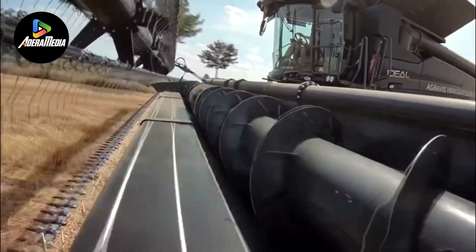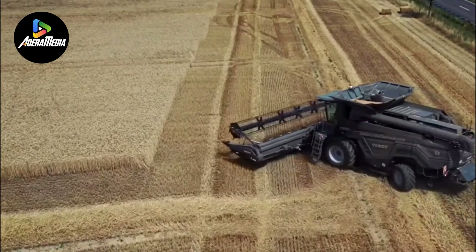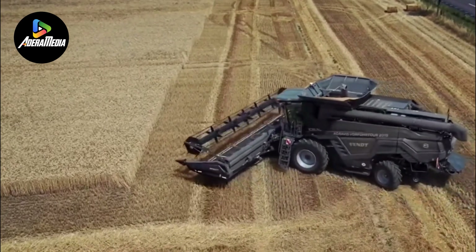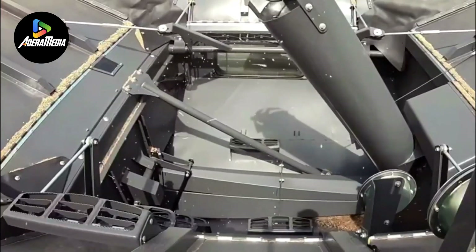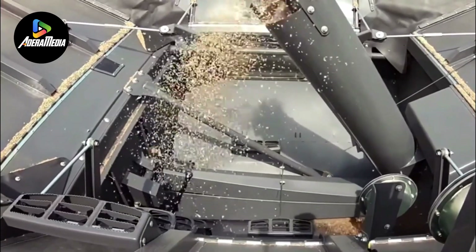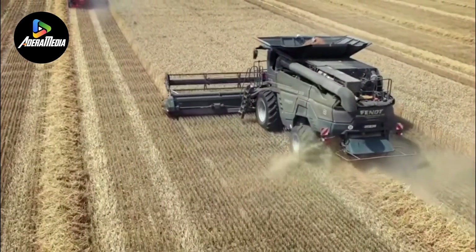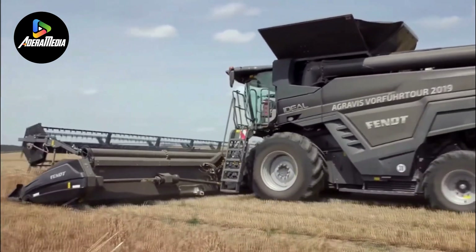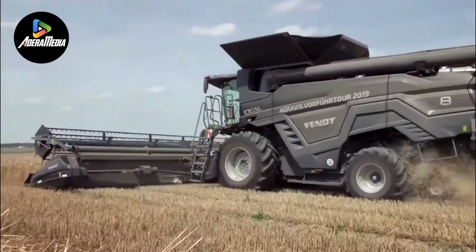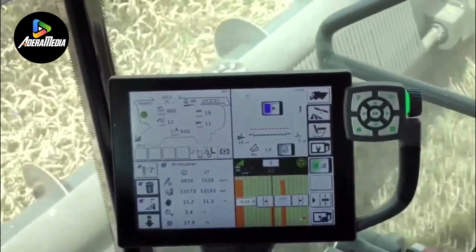Number 9 is the Combine Harvester Machine, a multifunctional marvel that seamlessly integrates three crucial agricultural processes — reaping, threshing, and winnowing — into a single operation. The machine's cutting mechanism adeptly slices through the crop, initiating the threshing process that effectively separates the grain from the chaff. The gleaned grains are then efficiently gathered in a designated grain tank, while the remaining straw and chaff are expelled from the machine.